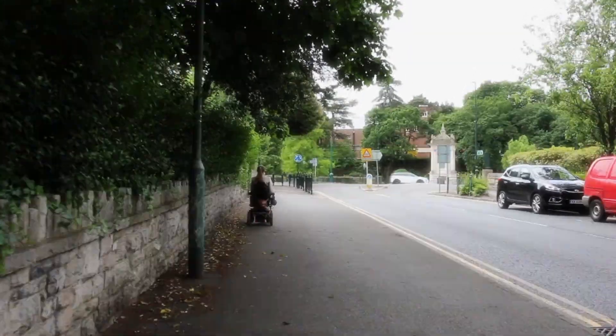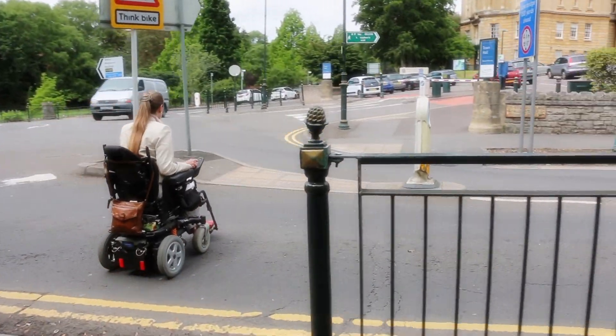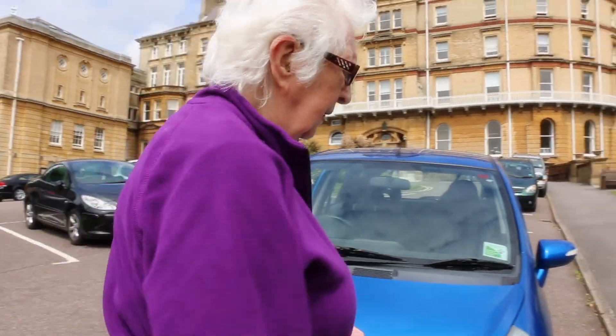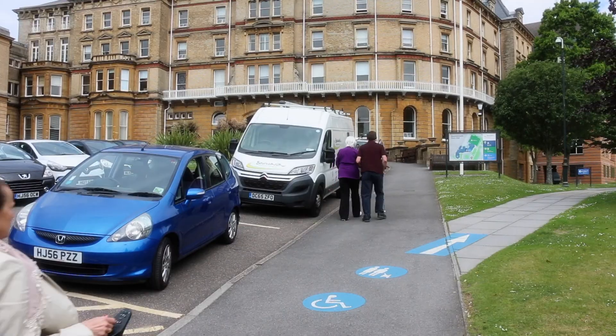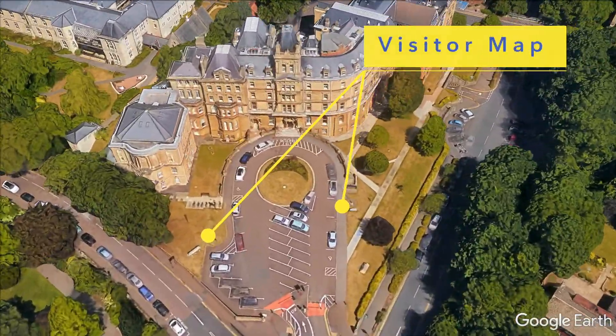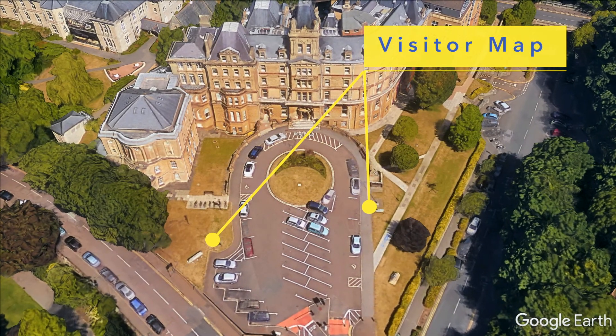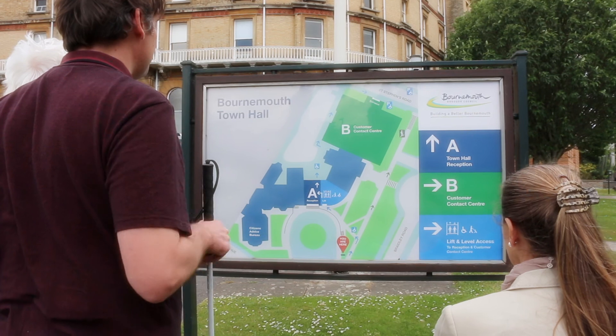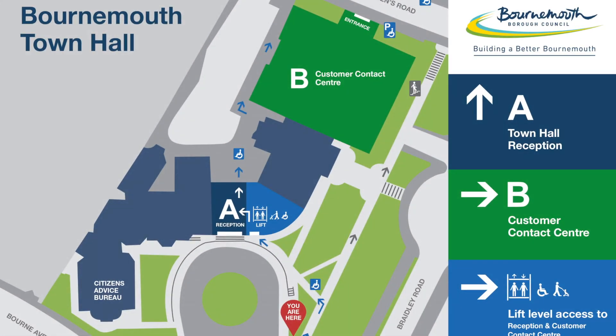From these spaces, it's a short journey to the crossing point at the front of the Town Hall, where the space is more suited to ambulant disabled visitors. To help customers find where they're going, there are visitor maps in front of the building on either side of the turning circle. The maps show the accessible routes — they are easy to read and feature high contrast colours for visually impaired visitors.